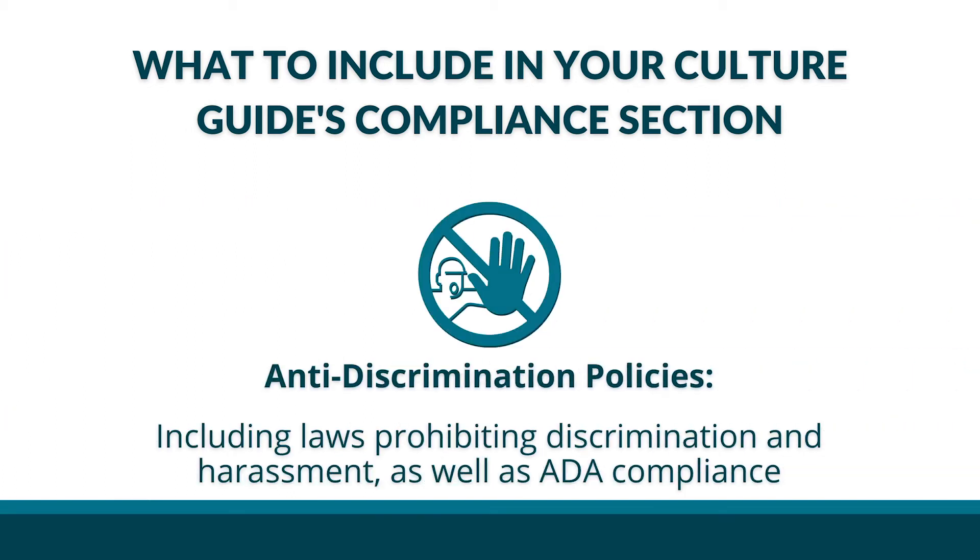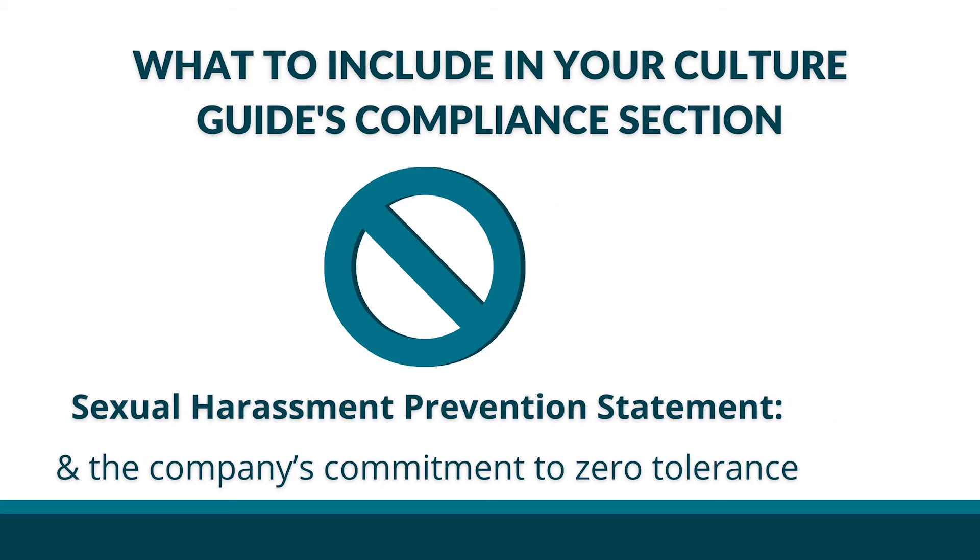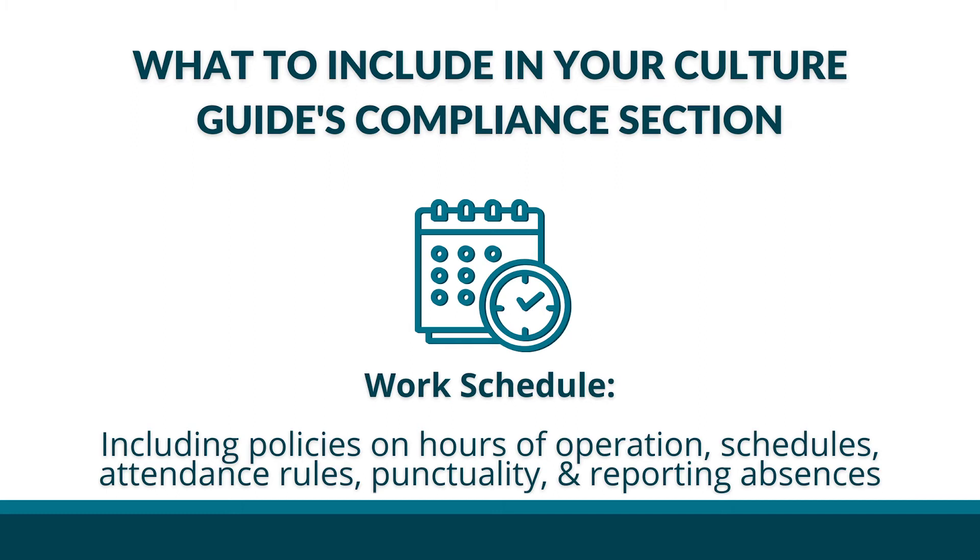Anti-discrimination policies, including laws prohibiting discrimination and harassment, as well as ADA compliance. A sexual harassment prevention statement and the company's commitment to zero tolerance. A work schedule, including policies on hours of operations, schedules, attendance rules, punctuality, and reporting absences.